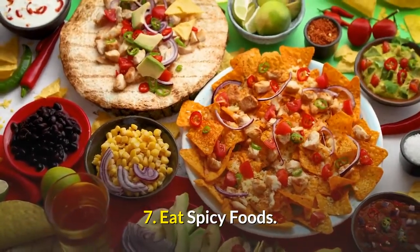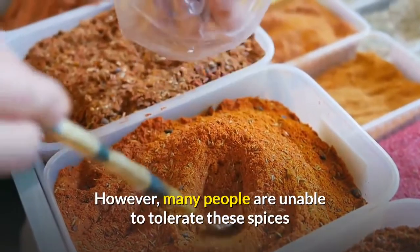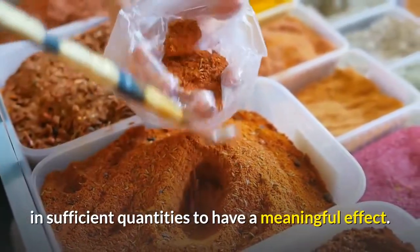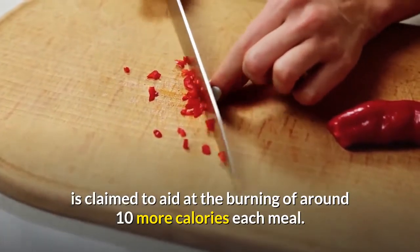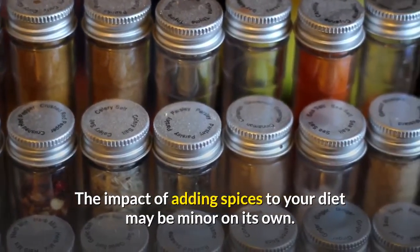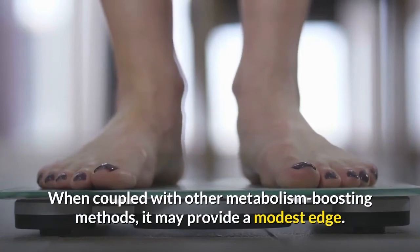Number seven: eat spicy foods. Capsaicin, found in peppers, is a chemical that can increase your metabolism. However, many people are unable to tolerate these spices in sufficient quantities to have a meaningful effect. Capsaicin in appropriate amounts is claimed to aid in burning around 10 more calories per meal. The impact of adding spices to your diet may be minor on its own, but when coupled with other metabolism-boosting methods it may provide a modest edge.